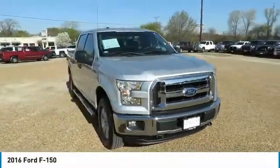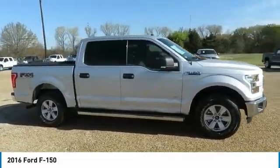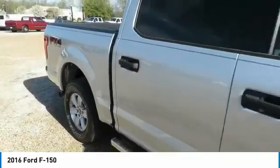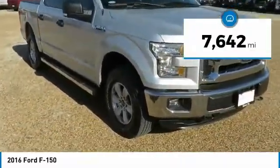Take a ride in the 2016 F-150. A Ford F-150 knows how to handle any situation. It's built to follow orders — no whining. This vehicle has less than 8,000 miles.